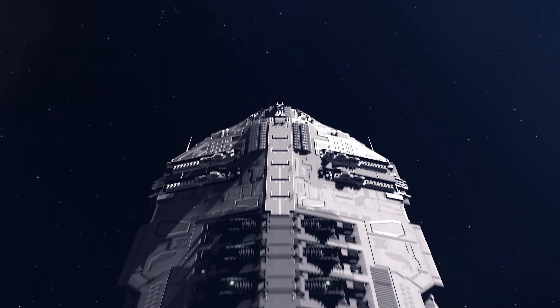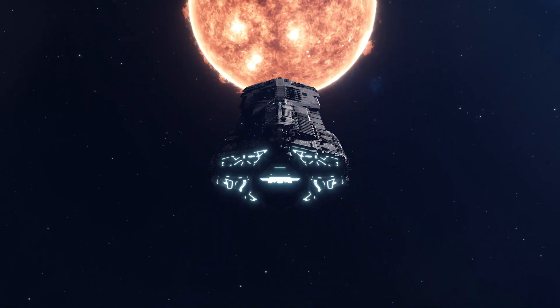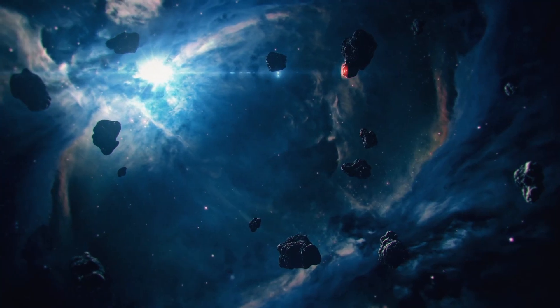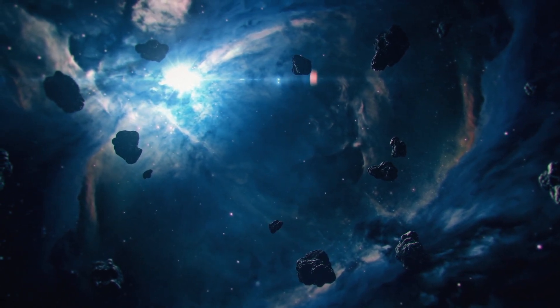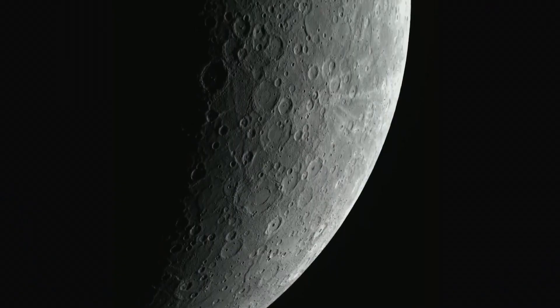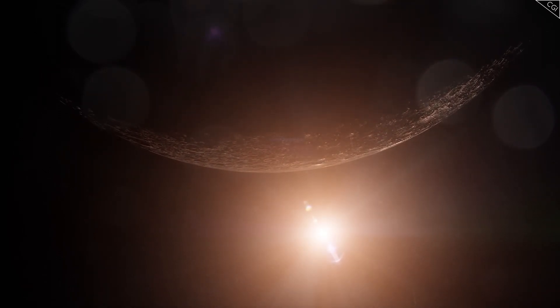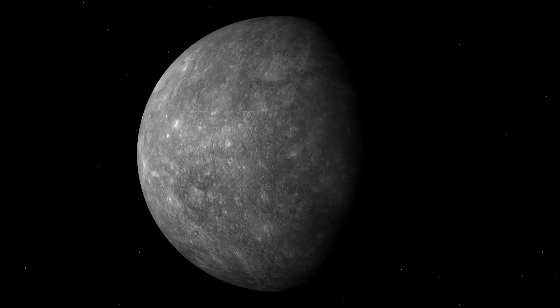The latest mission to Mercury, BepiColombo, launched in 2018 as a joint project between the European Space Agency and the Japan Aerospace Exploration Agency, is expected to reach Mercury in 2025. It aims to provide more detailed information about Mercury's surface, its chemical makeup, and its geological history. With surprises like Mercury's strong magnetic field and the presence of water ice, there's much more to learn.